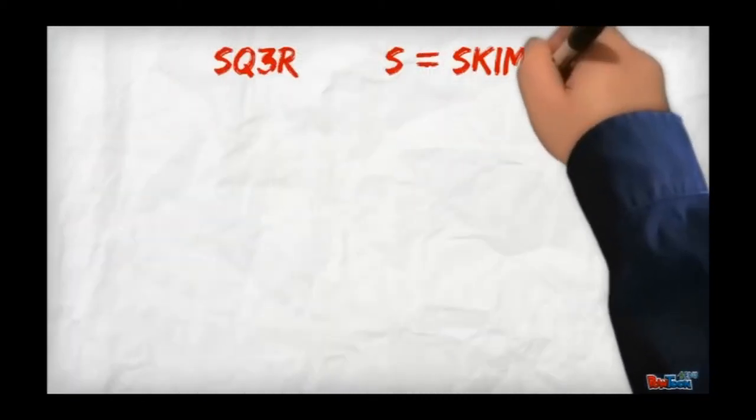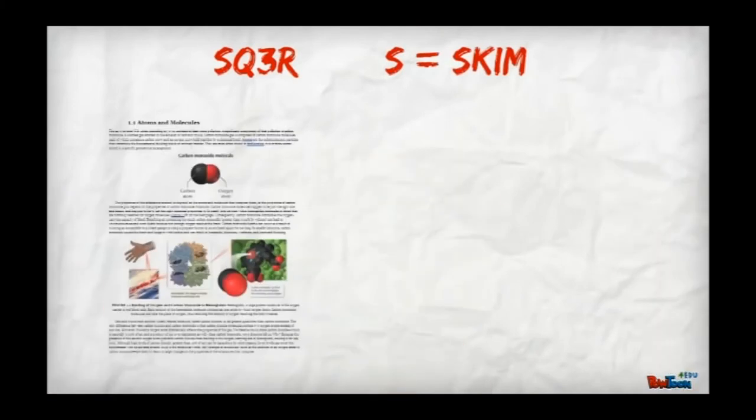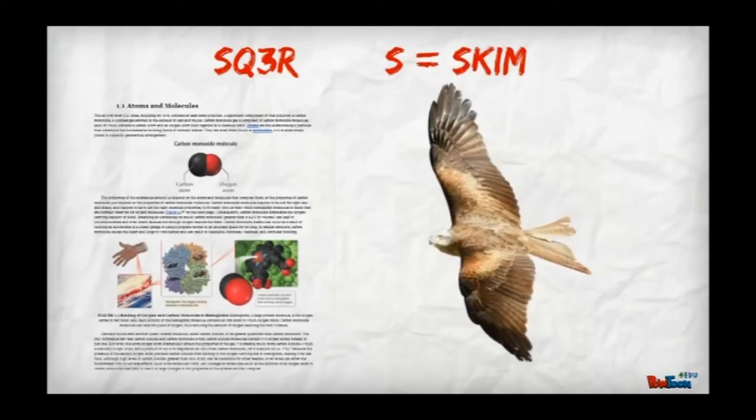The S is for Skim. Before you begin reading, take a moment to skim over the entire text. Skimming means looking something over at a bird's-eye view. Look at main headings, bolded words, and any pictures or diagrams. This will give you an idea of what the article will be about. It also helps you know what to expect and hopefully will trigger some background information you might already know about the topic.